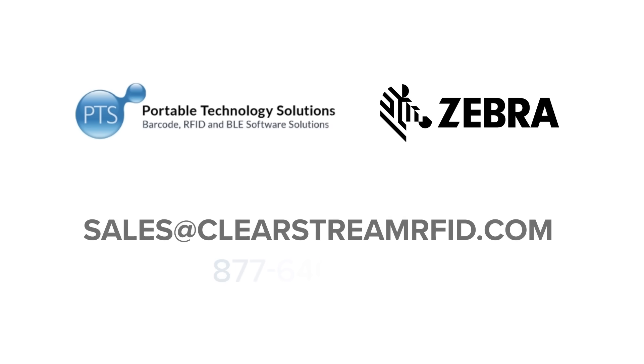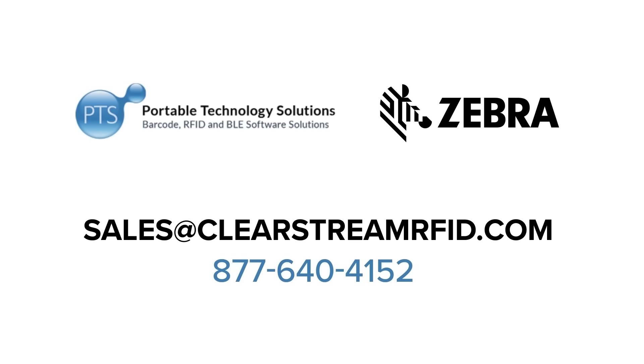Take control of your asset tracking. Partner with PTS and Zebra to find and protect what matters most. Start small, scale fast with Clearstream RTLS.